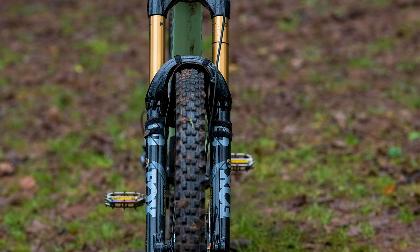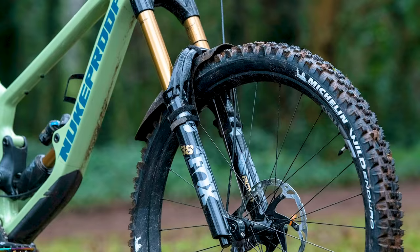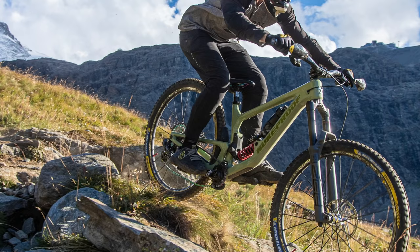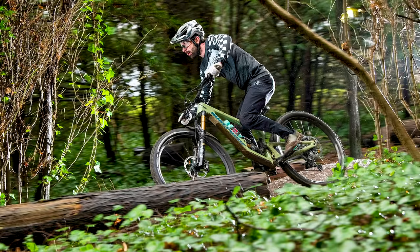Like the Mega, the more downhill-orientated Giga gives you the option of larger 29 or smaller 27.5 inch wheels, offering 170 or 180 millimeters of travel respectively. The frame is smart too — undo the main pivot bolt and you can switch the suspension between a more or less progressive back end. With a coil shock, it's kind of like the equivalent of adding an extra volume spacer to an air shock.